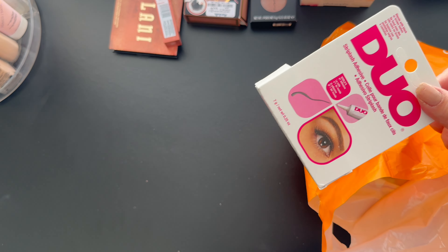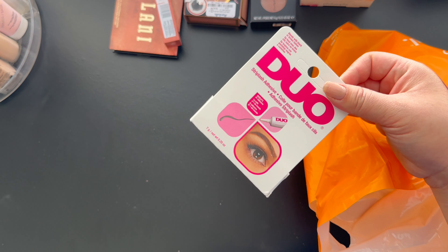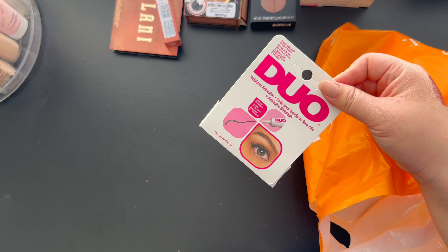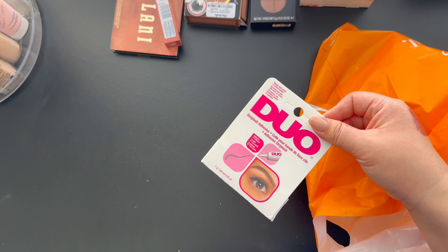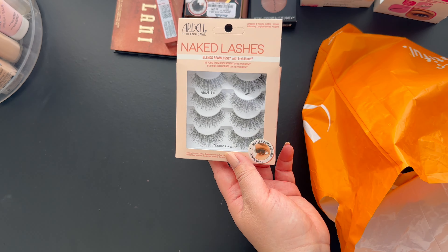Next I picked up the Duo adhesive eyelash glue. I really wanted to get the Ardell one but I could not find it anywhere at Ulta, so I just decided to pick this one up. Hopefully it's just as good as Ardell — I've heard great things about Ardell, I just couldn't find it at my local Ulta.